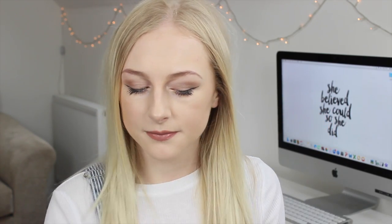I've got foundation — this is the MAC Studio Fix Fluid foundation, which I've actually got on my skin today because I already repurchased it. MAC Studio Fix is one of my all-time favorites: I always reach for it, it makes my skin look amazing, it feels really lightweight, it's got SPF 15 in it, and it just makes my skin look really nice — I always go back to it.